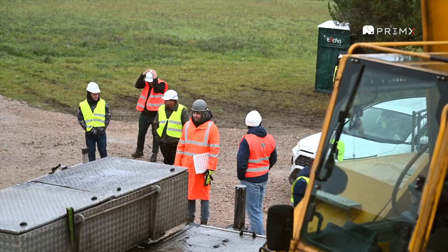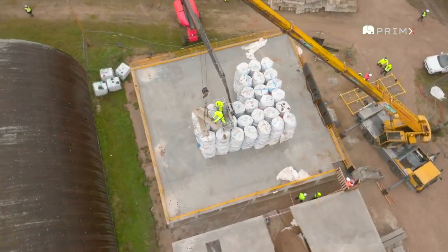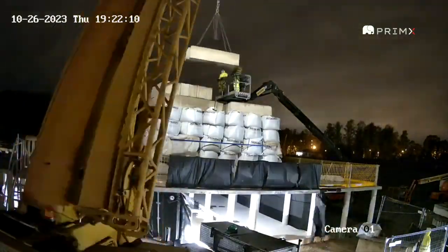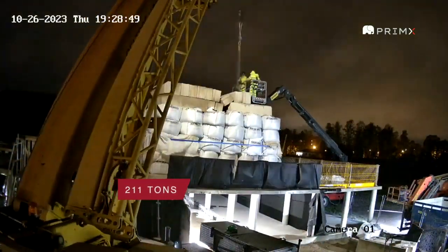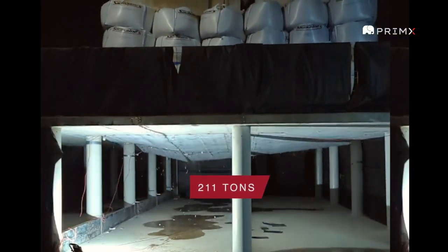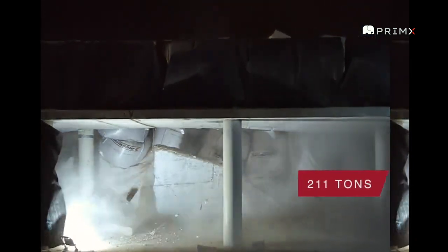It was a long and cold day in the rain and snow. The slab was showing considerable deformations but turned out to be very ductile and continued to carry the imposed load. It was hours after sunset when, under the final count of 211 tons, the PrimeX concrete structure finally collapsed.